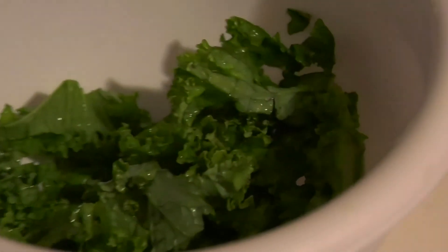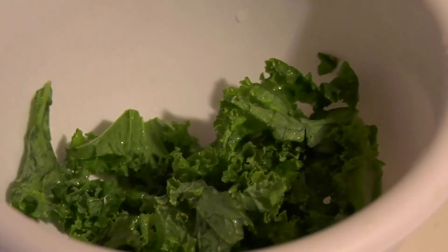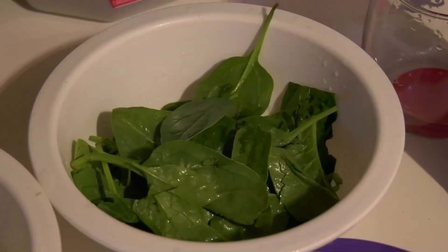Also a fistful of kale, which has vitamins A, C and K. Kale helps build a strong immune system. A fistful of spinach, which is rich in vitamin A, C and K, magnesium, iron and manganese.